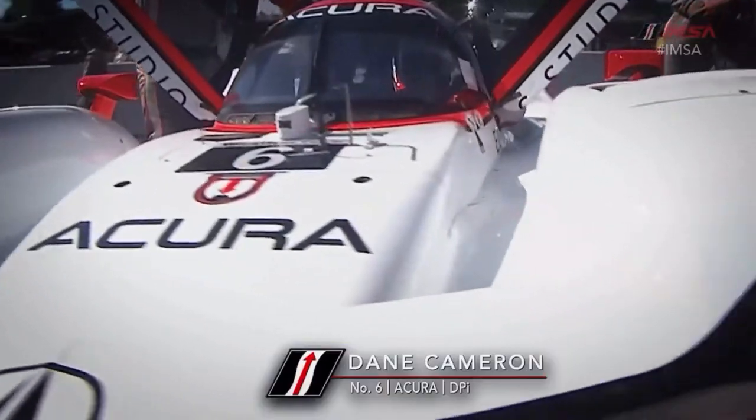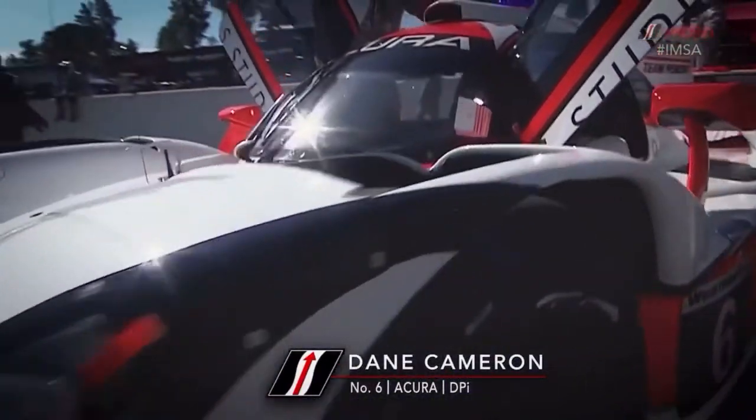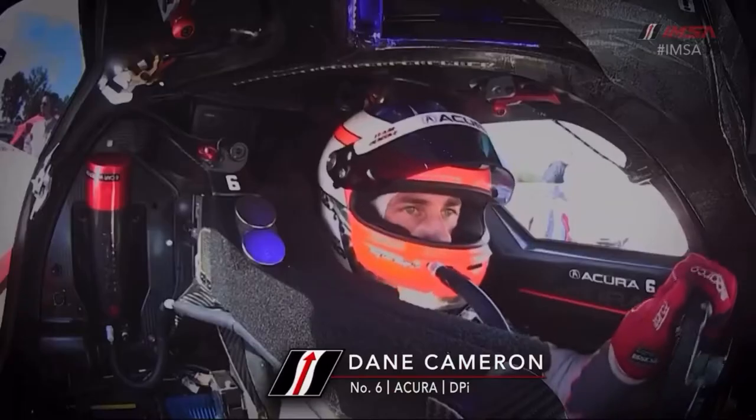Dan Kerman here, driver of the number six Acura Team Penske DPI, and I'm here to take you for a lap around Michelin Raceway at Road Atlanta.